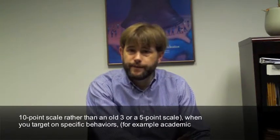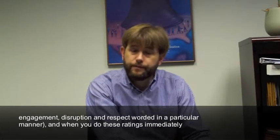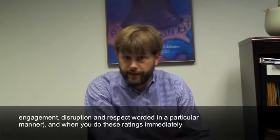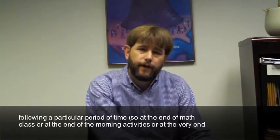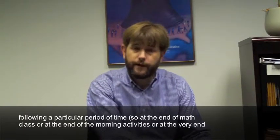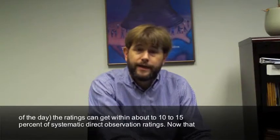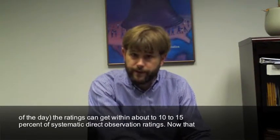When you target very specific behaviors — for example, academic engagement, disruption, and respect — worded in a particular manner, and when you do these ratings immediately following a particular period of time, such as at the end of math class or at the end of the morning activities or at the very end of the day, the ratings can get within about ten to fifteen percent of systematic direct observation ratings.